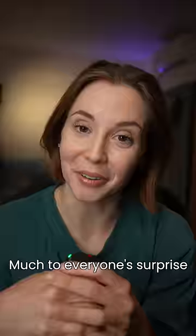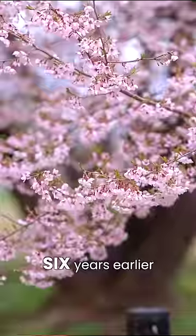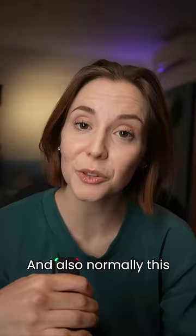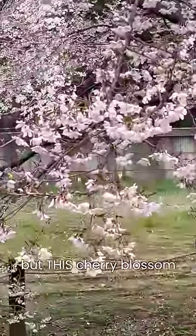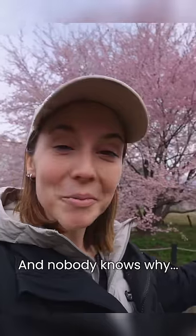Much to everyone's surprise, this cherry blossom tree bloomed a full six years earlier than it was supposed to. Also, normally this variety of cherry blossom tree only has five petals, but this cherry blossom has six, and nobody knows why.